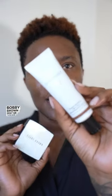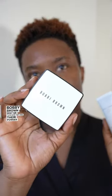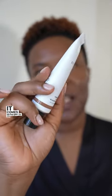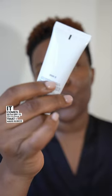Bobbi Brown sent me their skin tint and their powder, so I want to give it a try and see how it wears. This is their skin tint — it comes with SPF 15, and the shade that I have is Rich 2. I'm going to see how it wears on my skin, but before that, I'm going to prime.